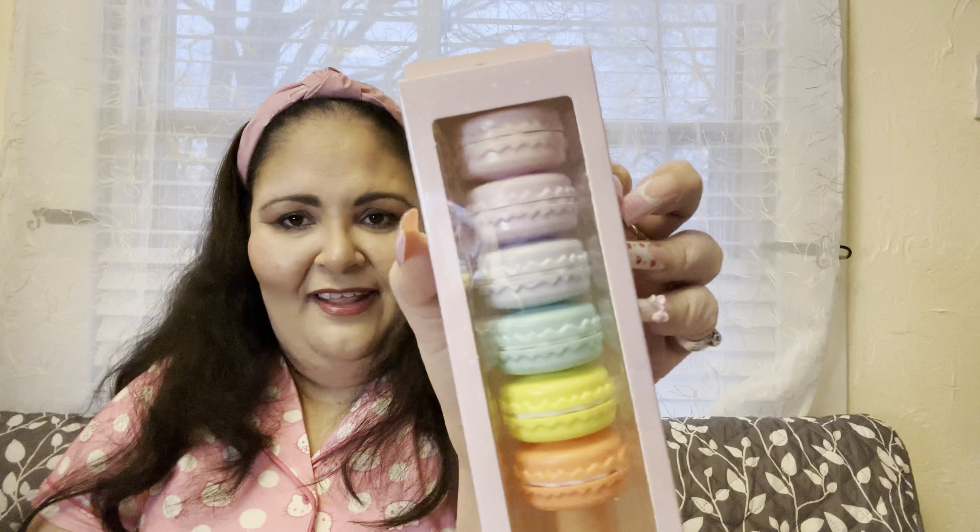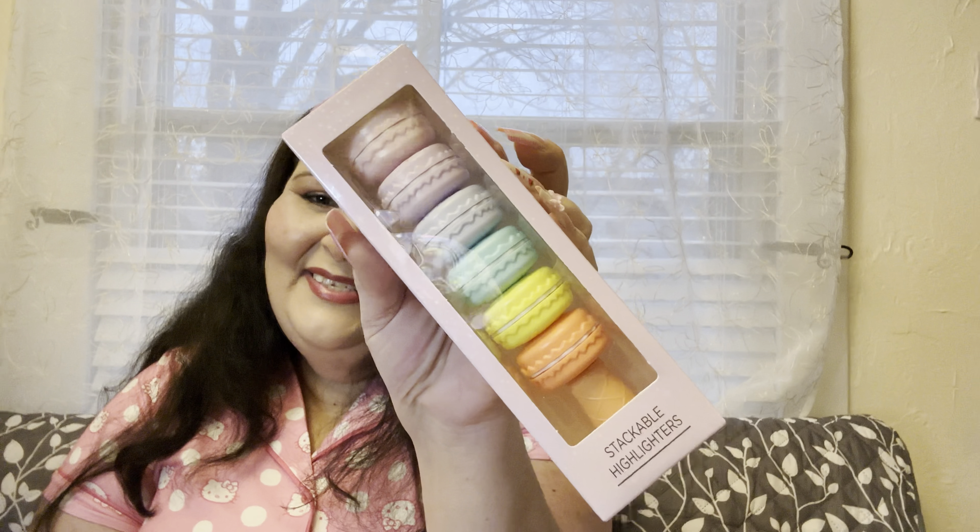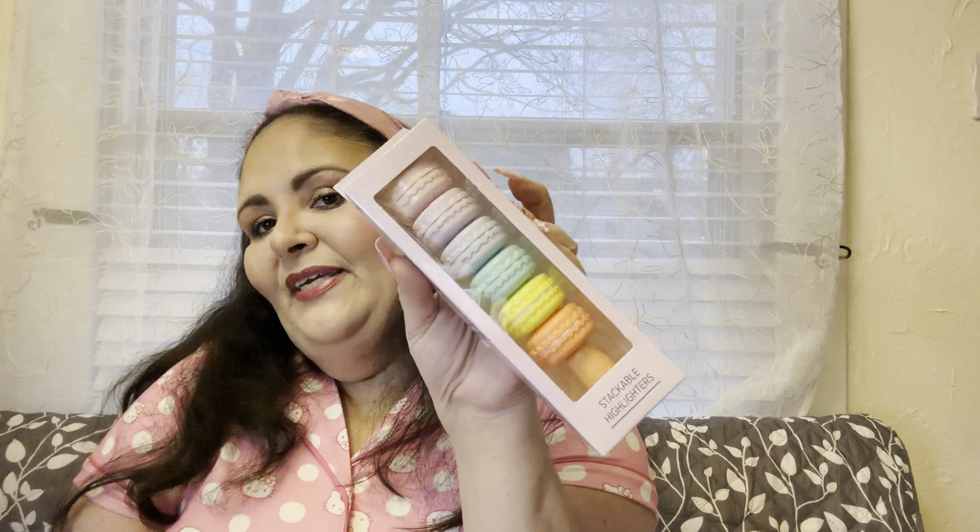Because you guys know I love everything stationery and fun and cute, I did get these stackable highlighters that are shaped like macaroons. Yes, they are super cute and I had to have them. This was only $4.99, so I got those for myself.